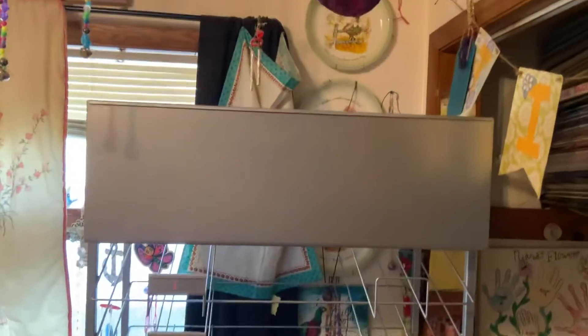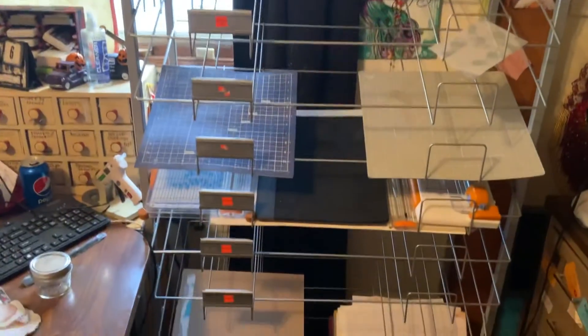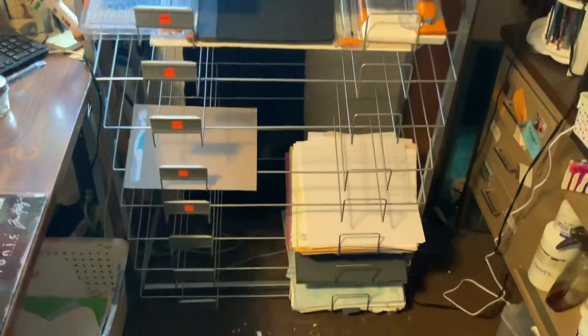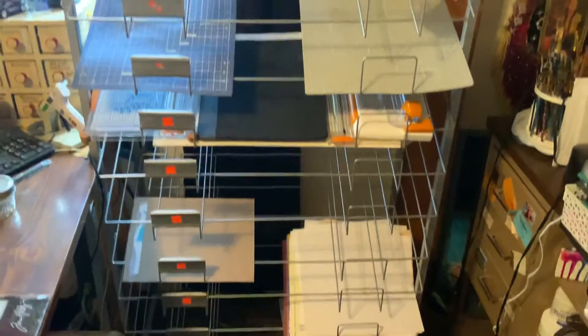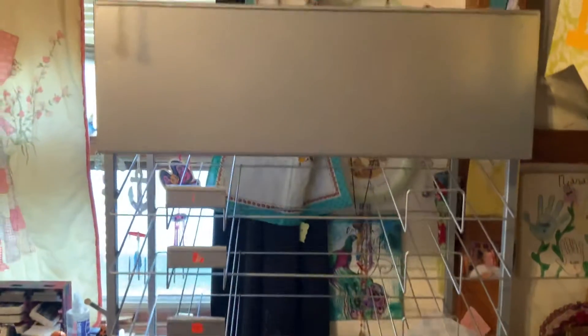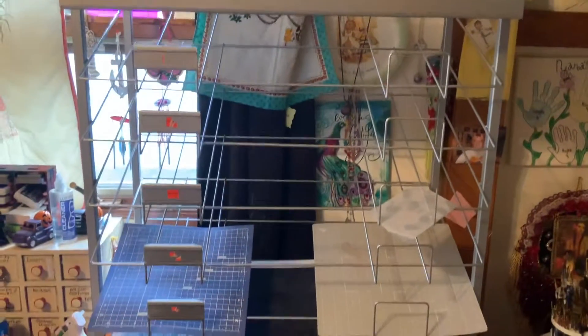When I walked in, they were clearancing out their metal racks. The manager told me that randomly, certain Hobby Lobby stores will be doing this. I thought I'd let you guys know, so if you want to go check out your Hobby Lobby.